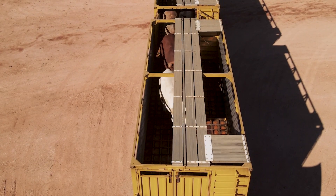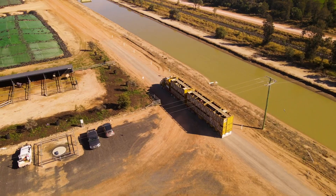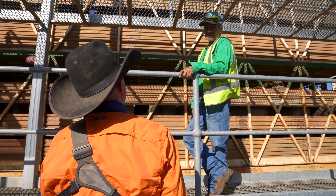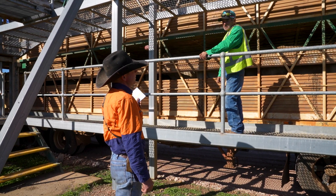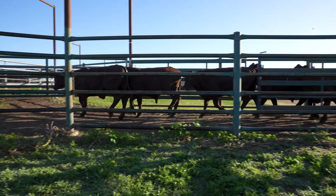Feedlots are dedicated to producing high-quality grain-fed beef for Australian and overseas markets. Every person at the feedlot plays an important role in producing a quality product, creating a safe work environment and supporting optimal animal welfare.